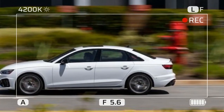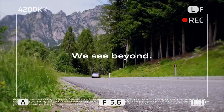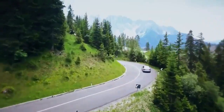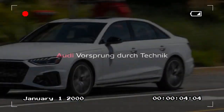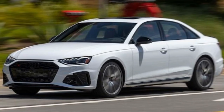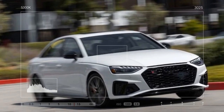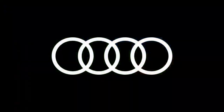Our test vehicle, a well-equipped S4 Prestige priced at $62,895, included variable ratio steering ($1,150), driver-adjustable adaptive dampers, a sport rear differential, and red brake calipers as part of the S-Sport package ($2,500). The Black Optic Plus package ($1,000) added blacked-out exterior trim and unique wheels with summer tires, while the red Nappa leather seats increased the total by $1,000.